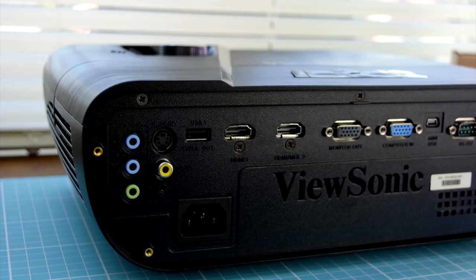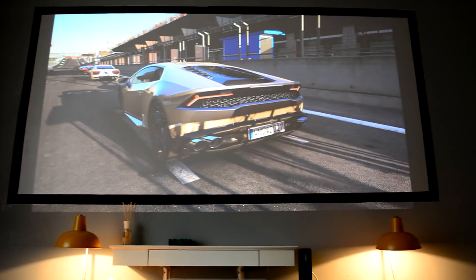One thing it does lack, however, is digital audio output. While this isn't quite short throw, it still beats most long throw projectors, and given the price and versatility, we think this is a solid option.